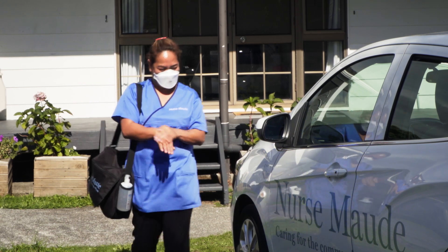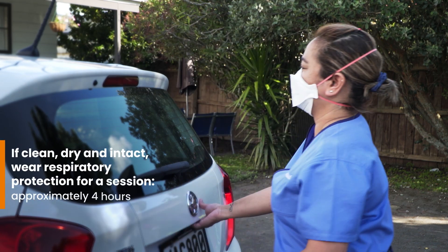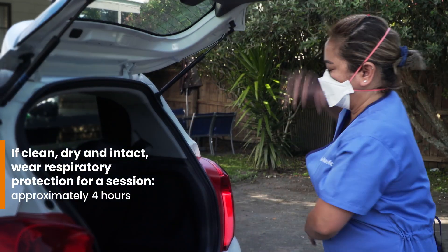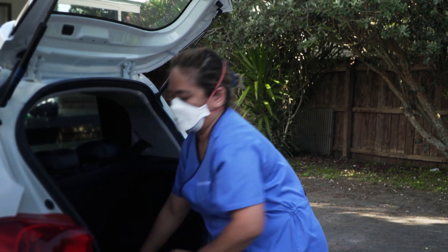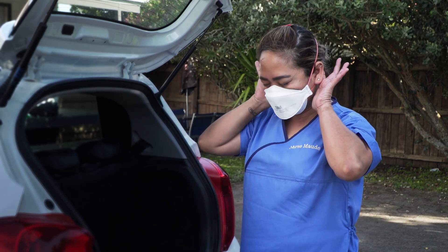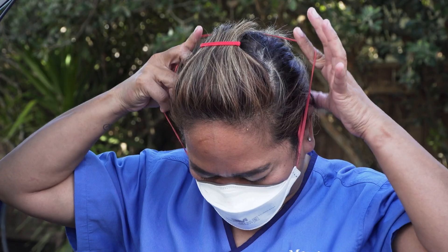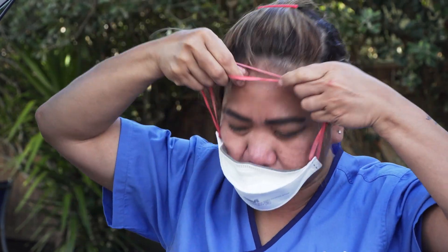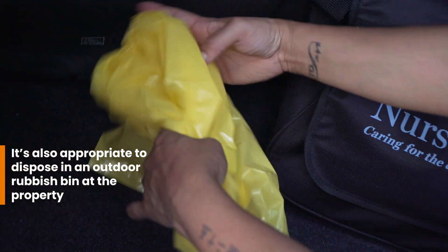I sanitise my hands on my way back to my car. A lot of the time, it's okay for me to wear a respirator or mask, so I don't need to remove it between visits. But when it is the right time to take it off, I grab the straps, pull them over my head and remove the respirator away from my face without touching the front. I dispose of it in the waste bag stored in my boot.